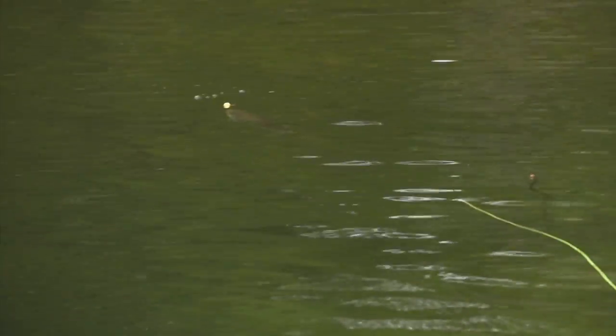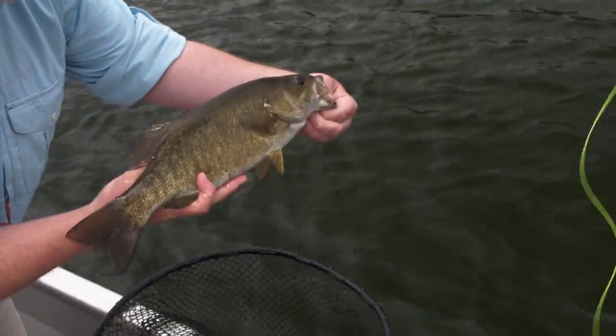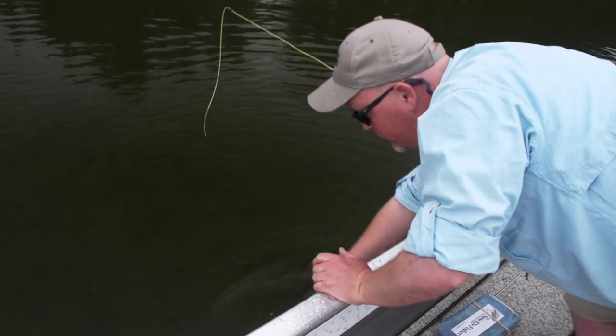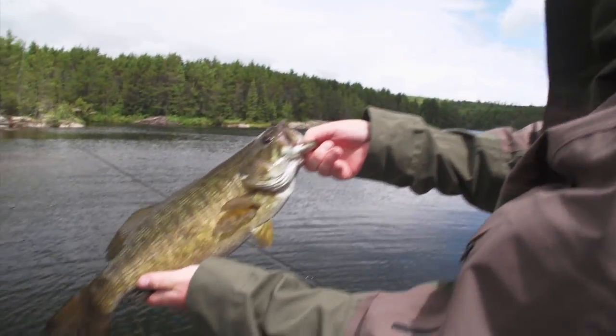There he comes. Here he comes. Beautiful. Do the test — eighteen and a half. Beautiful, beautiful bass.